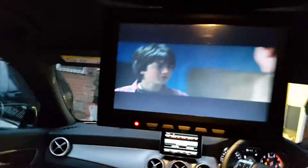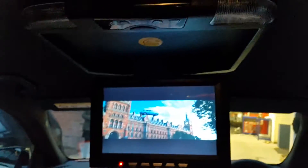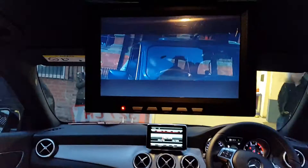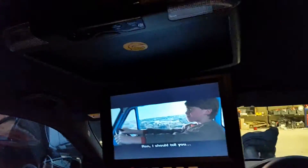We've just fitted an In Phase IVR 11-inch drop-down monitor — as you can see, Harry Potter's playing, looks quite smart. The inside of the car is beautiful, it's nice and black so it matches the interior.